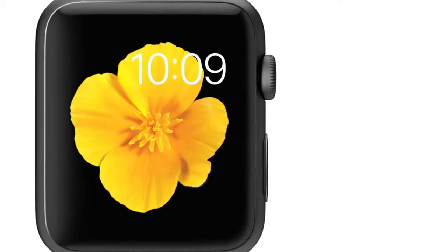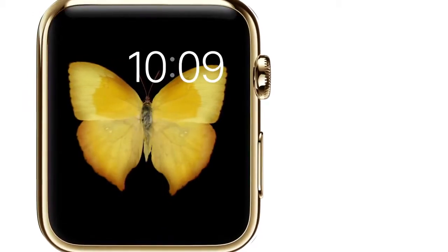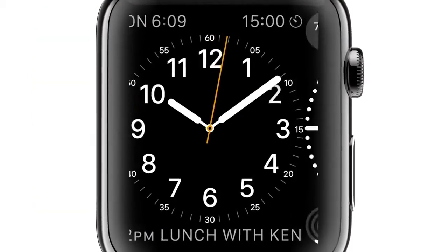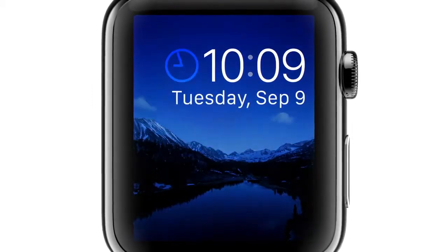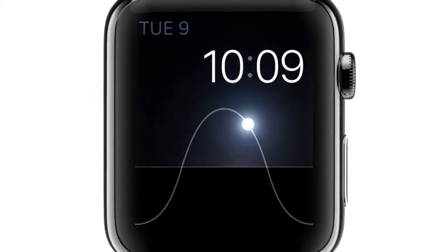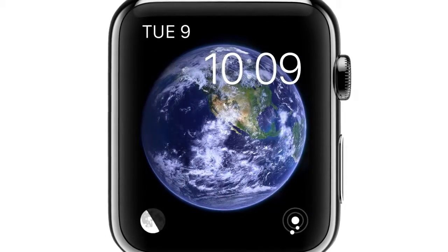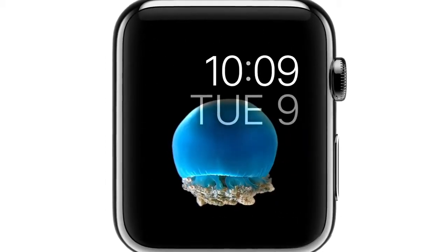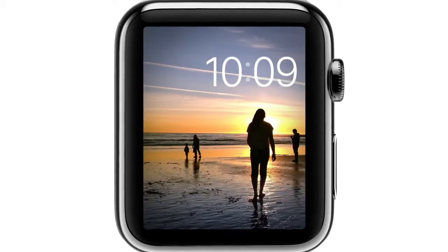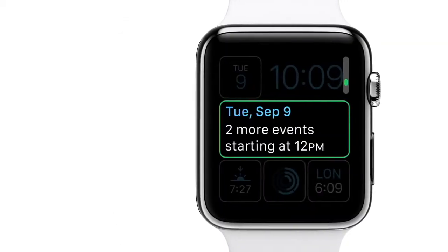We know that wearing something all day, every day, becomes as much about personal preference and self-expression as functionality. So we've designed a range of watch faces where you can personalize both their appearance and their capability.